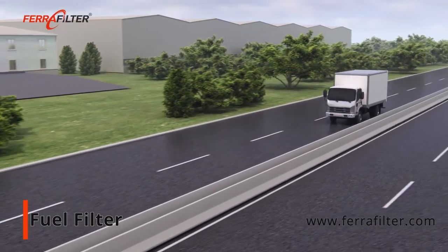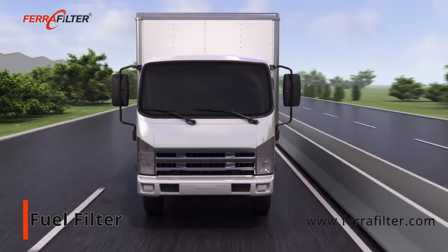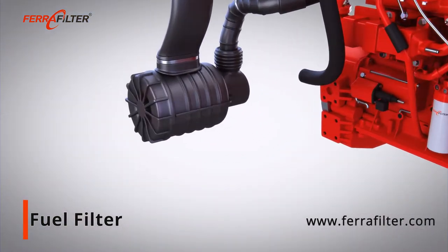Filters ensure the reliable functioning of the engine under all operating conditions. The failure of just one filter changes engine performance and fuel consumption and can lead to a machine stop.